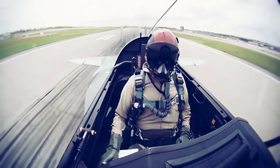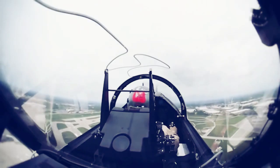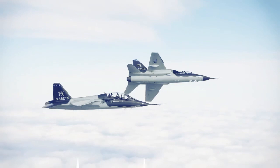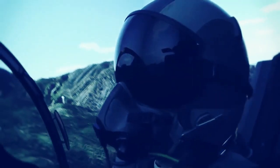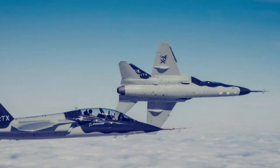The T-7A Red Hawk is developed by Boeing and Saab under a US $9.2 billion contract for an initial order of 351 aircraft and 46 simulators, as well as ground equipment to replace the aging T-38 Talon fleet. This simulator will be used to train the first instructors, who will then train cadets to fly on the new training aircraft.